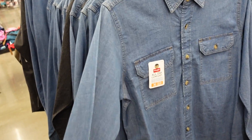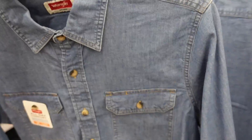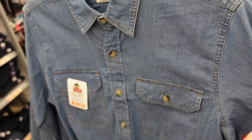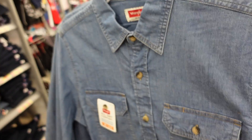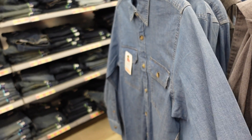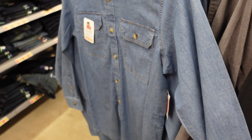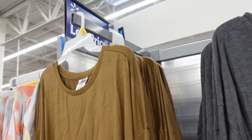Here are these button-down tops from Wrangler. Just wanted to let you know that Amazon has them for like $40.50, but at Walmart in the men's department this one is $17.98, and the western style is about $22 — that's pretty much 50% off from the Amazon price. Those tops are also $12.50.